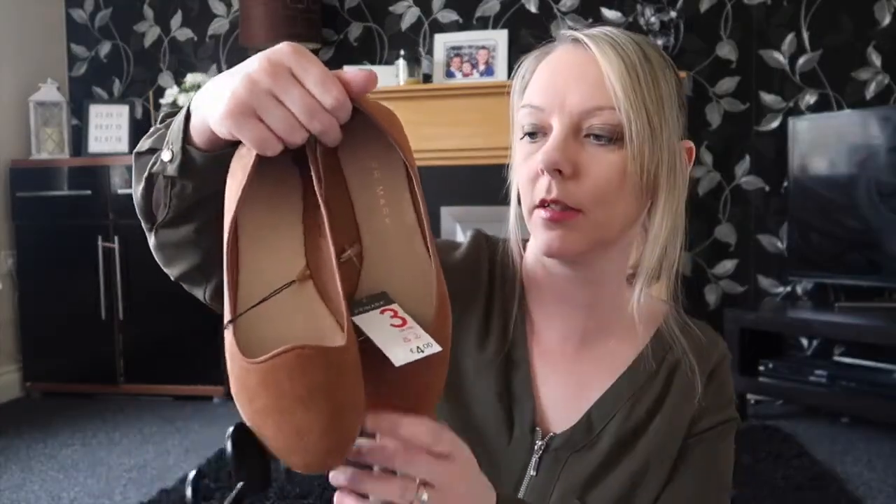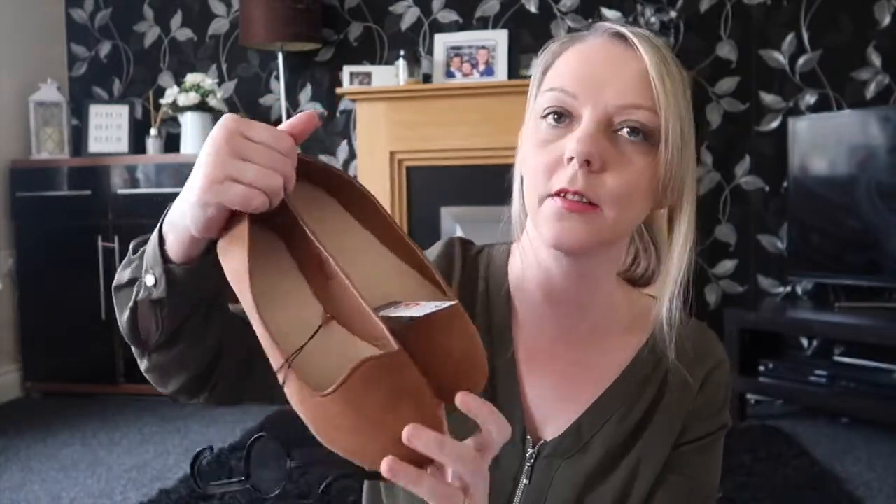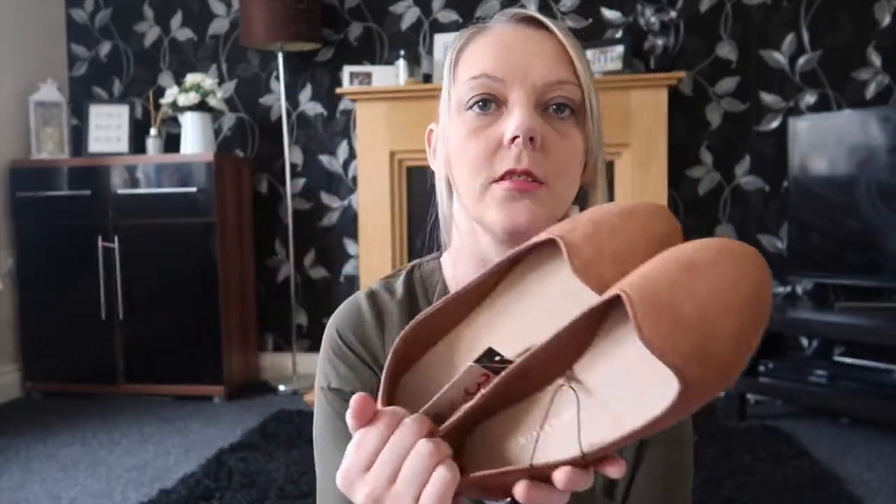Next up I picked up just these slip-on shoes — these were only £4, size 3. I just thought they'd be alright for the summer instead of wearing trainers or flip flops all the time. They're like a tanned brown colour and weren't bad for £3-£4.